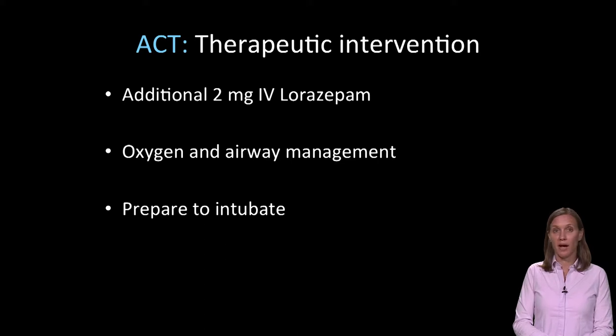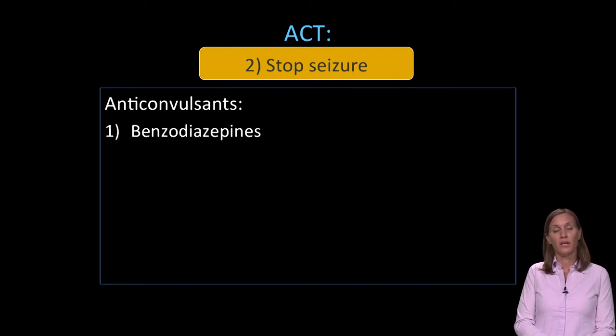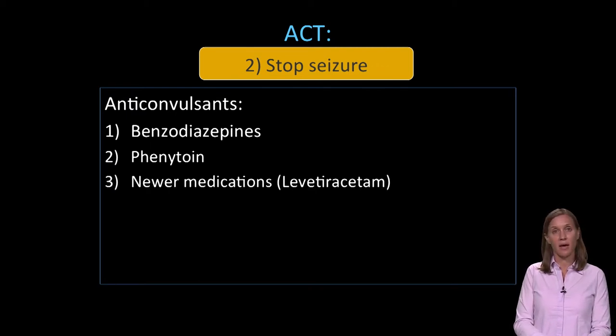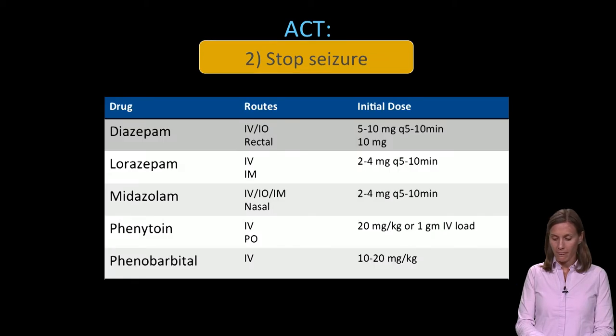We give an additional 2 milligrams IV lorazepam and think about other medications we want to give the patient. We continue oxygen and airway management with suction and opening the airway, and get preparation to intubate the patient because we are concerned about this patient's airway. We need to stop the seizure activity, so looking at our anticonvulsants — we have given benzodiazepines twice. We should consider the next line of treatment, such as phenytoin, newer medications such as levetiracetam or Keppra, and maybe even general anesthesia or barbiturate coma.